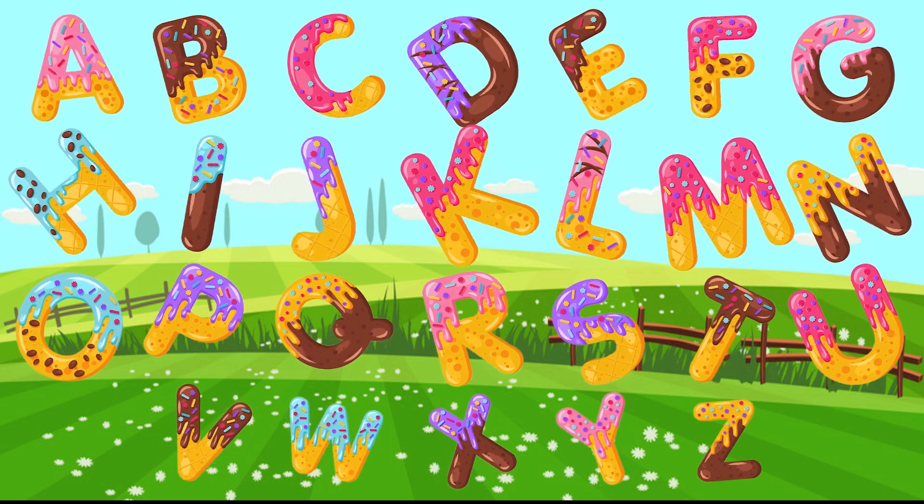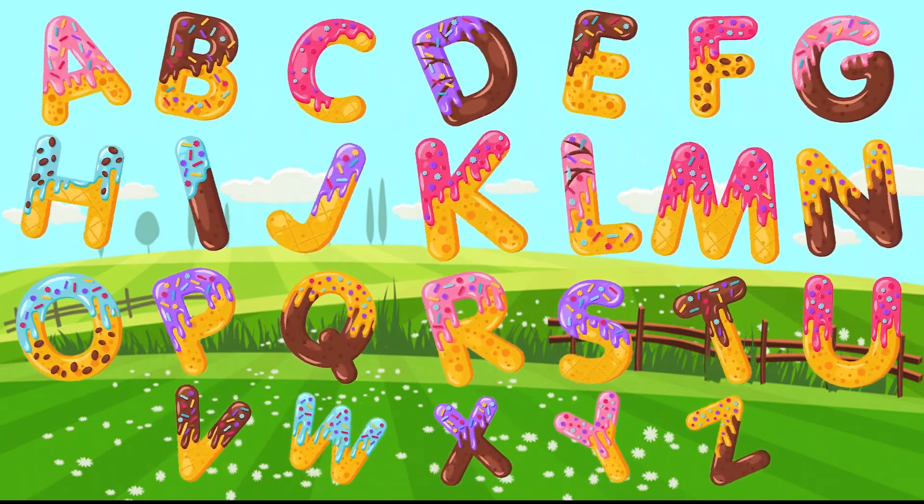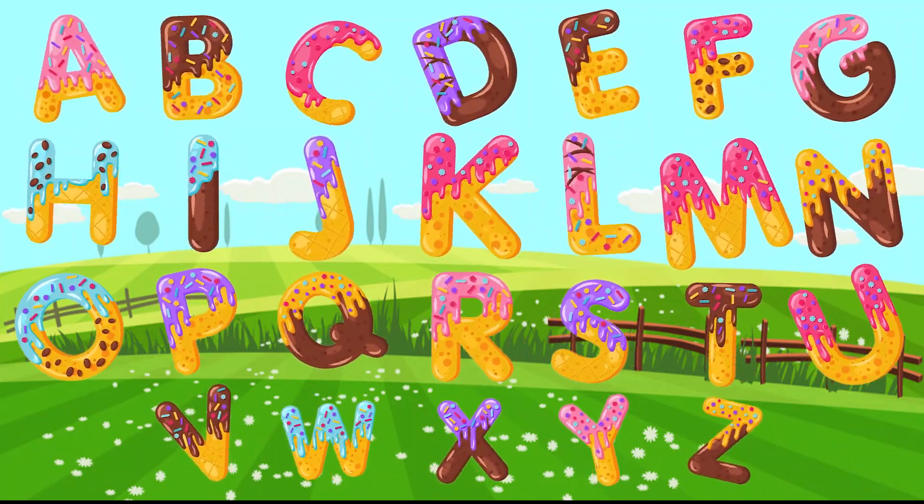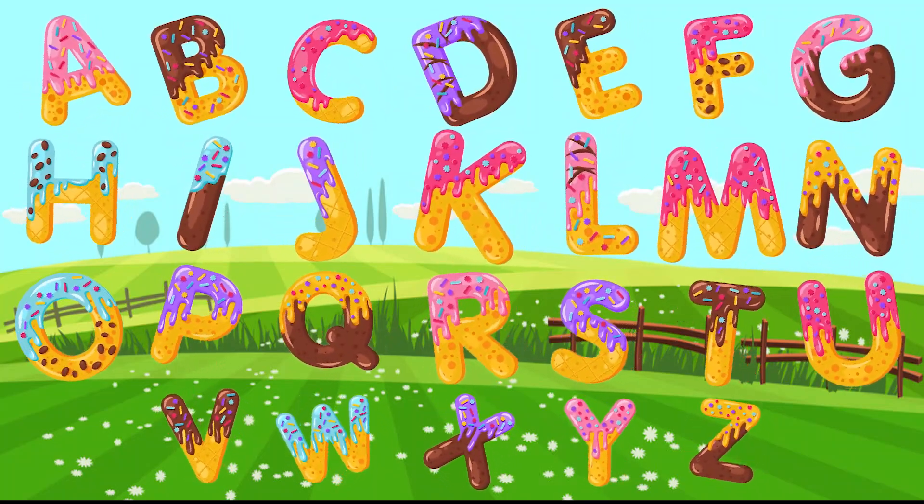and Z. Now I know my A, B, C's, 26 letters from A to Z.